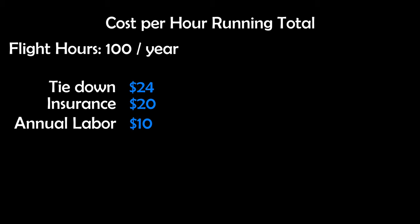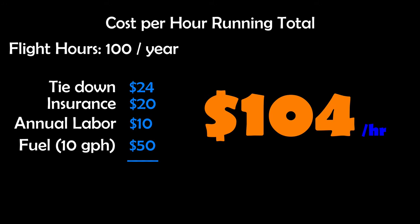The most variable of variable costs is your fuel burn. The reason is because you never fly at the same power setting and gas prices differ from airport to airport. I look at the engine manufacturer's manual to find the maximum fuel burn for that engine and apply that to my calculations. At this airport fuel is $1.35 a litre — about $5 a gallon. An engine that burns a maximum of 10 gallons per hour at $5 per gallon costs $50 an hour. Using 10 gallons per hour at $50 per hour in fuel brings our total to $104 per hour.